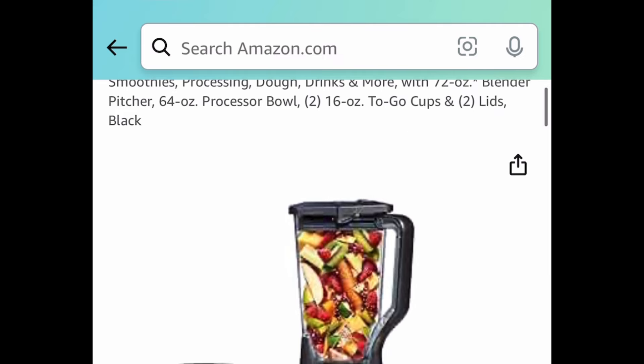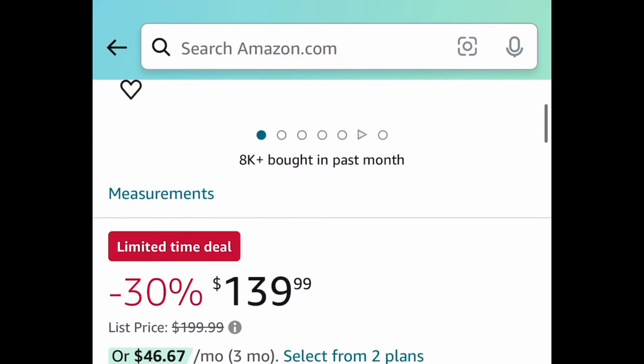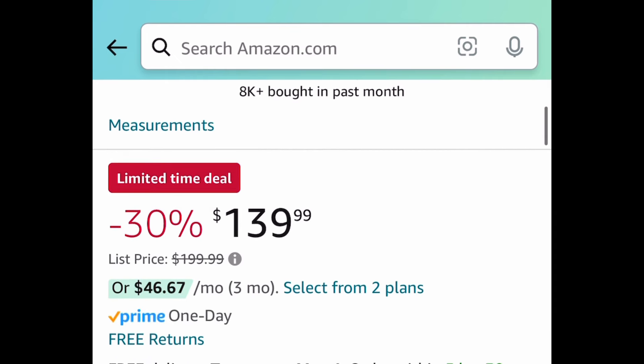For the last deal in this video — the Ninja Mega Kitchen System, which was actually requested. You get the entire system for $139.99 instead of the regular $200 price tag.